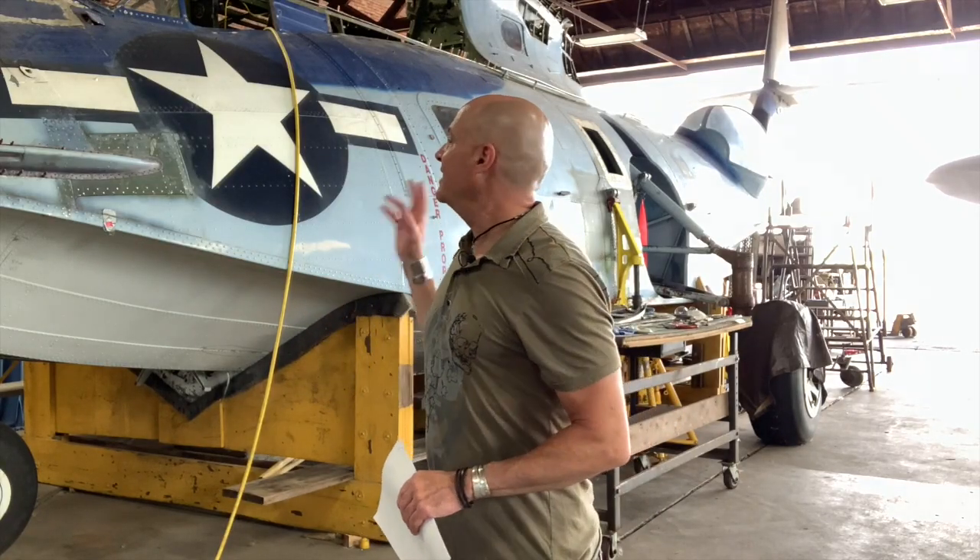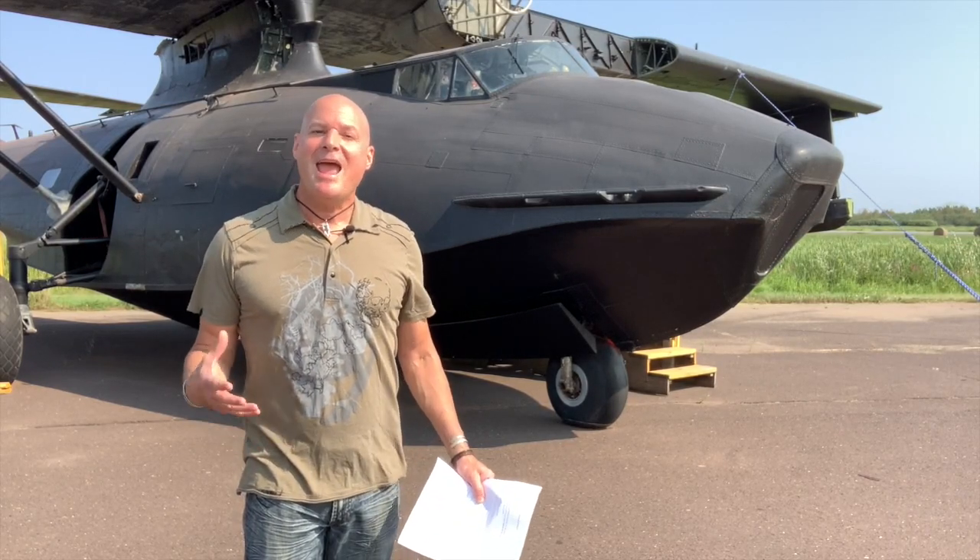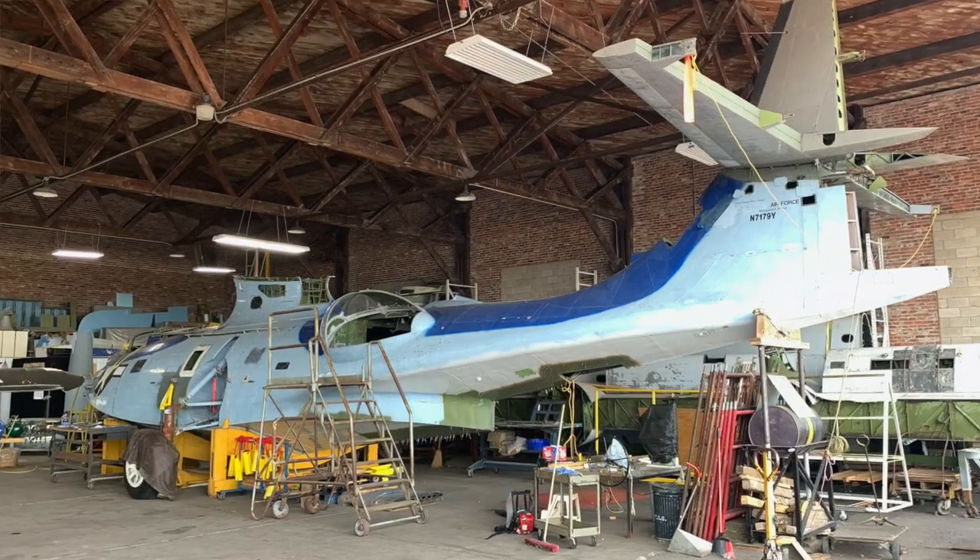Thank you for checking out History X. My name is Ken Stano. I wanted to make this video today because for those of you that have been watching the channel over the last couple of weeks, you've been seeing a lot of videos about the PBY Catalina. I had a great opportunity to visit the Commemorative Air Force Lake Superior Squadron where they have two PBY Catalinas on display — one a static display Black Cat, and the other one in their hangar currently under restoration. It was a great visit, and I have one possibly two more videos to post from that visit.